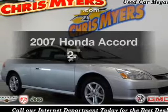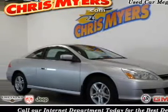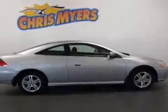Introducing the 2007 Honda Accord. If you're looking for a first-rate auto, this one could be yours today.